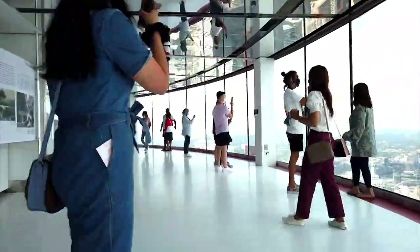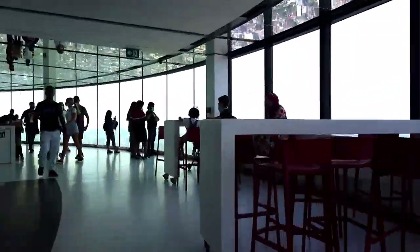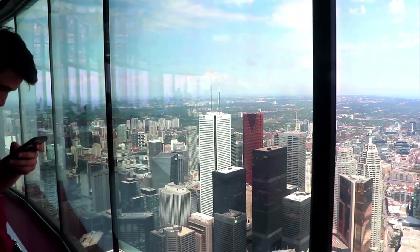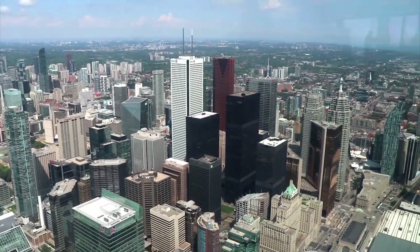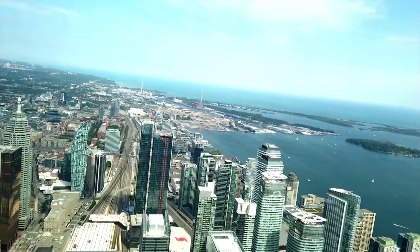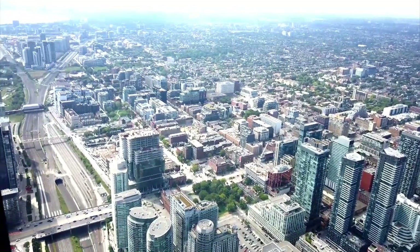We are going to go to the top. Now we are going to see the scene. Wow! This is the price of the skywalk — the skywalk cost is around $195 plus tax.